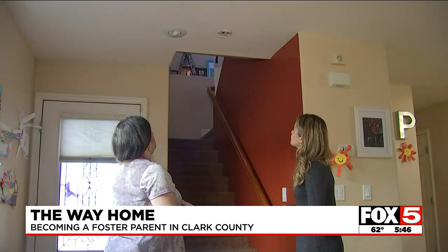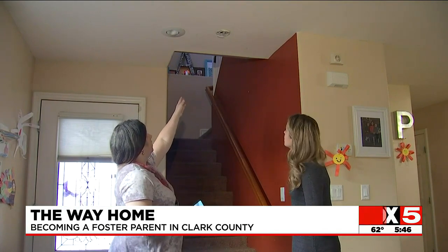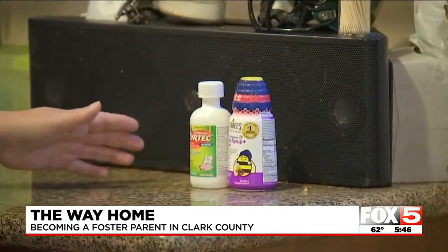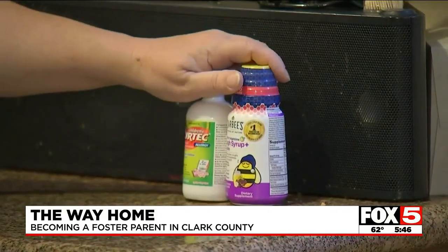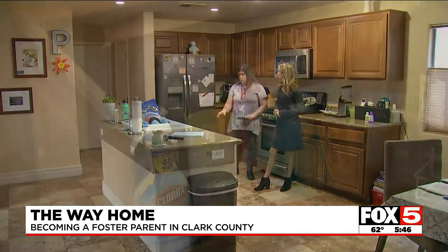Joanne walked me through an inspection. One of the areas touched on for home safety in licensed foster homes is smoke detectors — they do have to be in working condition. All medications, whether prescription or non-prescription, including vitamin supplements, will need to be locked up. Inspectors also check under every sink in the home to assess chemical storage.